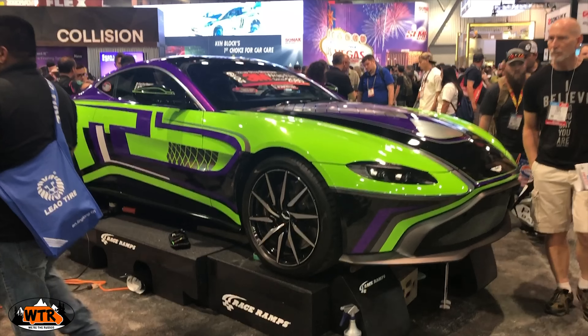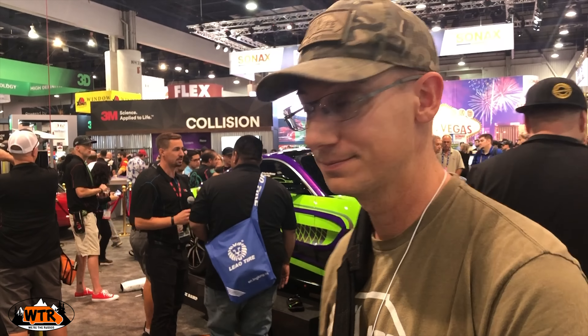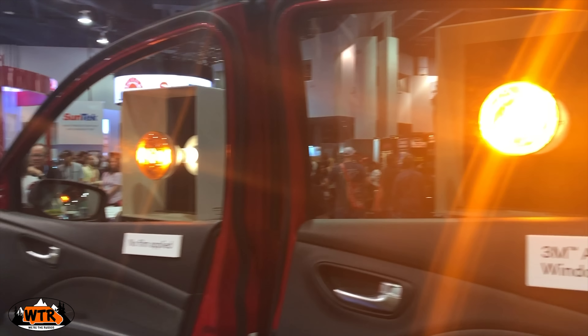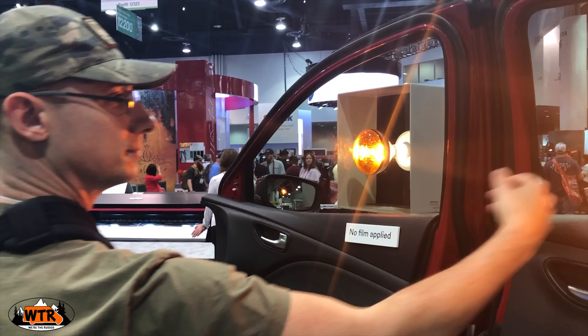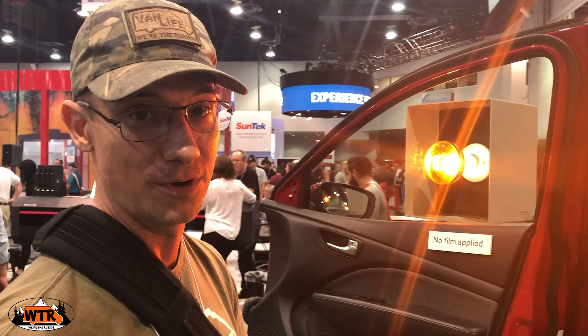Another thing we're considering is a vehicle wrap — not these colors, but maybe something with our logo. We'd wrap whatever vehicle we're in and really make it our own rather than something generic. We're also looking at security window film — there is a big difference in heat between those two windows. This would make a huge difference in a truck or camper van when you're out boondocking and you want to keep things cool without having to put up window shades over all the windows.